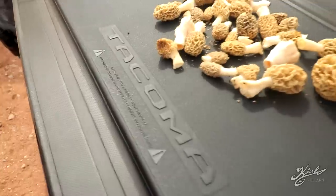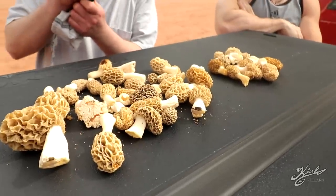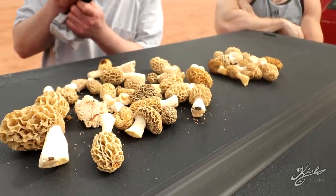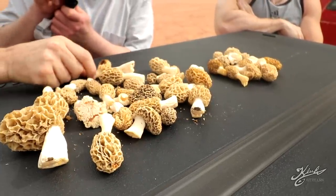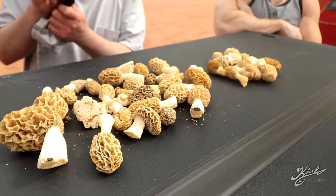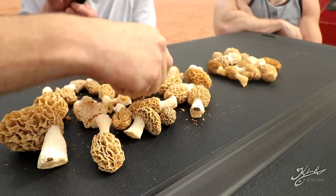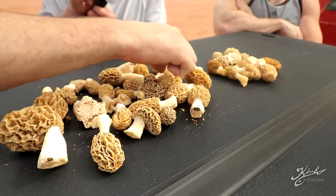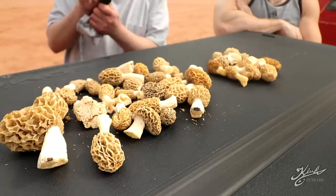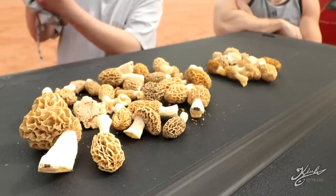Alright guys, this is what we found today — probably estimated about two, maybe three pounds. It turned out to be a good day. We weren't sure if we were going to find any being it so dry, so we're pretty happy. That one's almost black — kind of like a gray one. These smaller ones are kind of dark, but these are all blonde morels. What do you have to say about it? Thanks for showing me your secret spot — don't show the background.